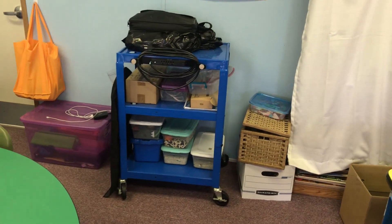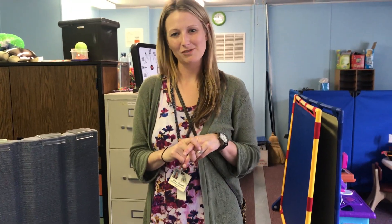So that's the quick tour of my classroom. If you have any questions, just leave them in the comments below. Thanks for visiting!